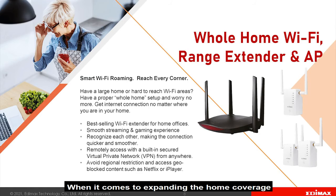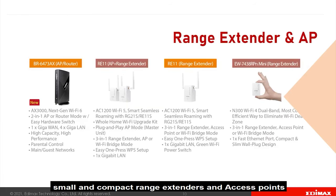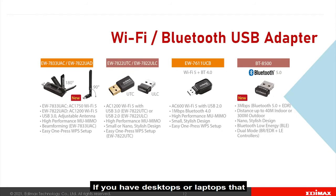When it comes to expanding the home coverage, Edimax is renowned for creating easy-to-use, stable, small, and compact range extenders and access points. Just plug it into the wall electric socket and you are good to go.